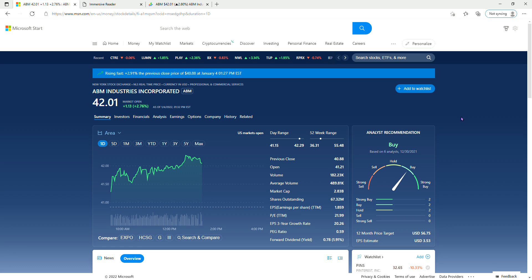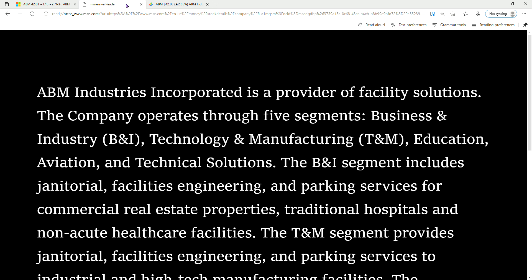Hi guys, welcome to Trader Tips. Today we're gonna look at a stock called ABM Industries Incorporated. ABM Industries Incorporated is a provider of facility solutions. The company operates through five segments: business and industry, technology and manufacturing, education, aviation, and technical solutions.